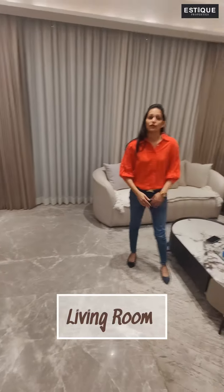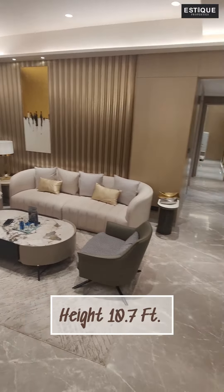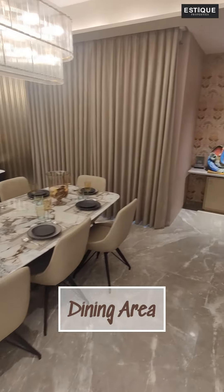You can have such fun times with your friends and family in this elegant living room, which has a height of 10.7 feet. Right next to it is the dining area.